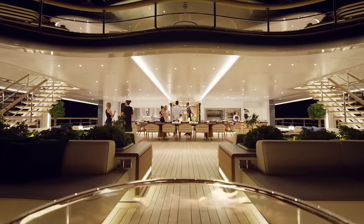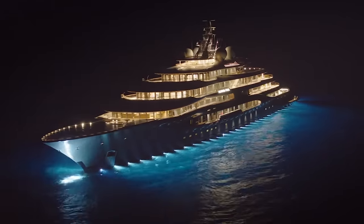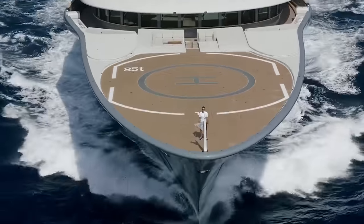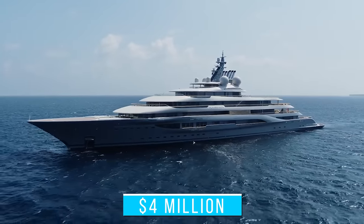Docking fees, repairs, and salaries for crew members increase at an alarming rate every year. Soon, only the top 1% of the top 1% will be able to afford one of these amazing superyachts. Even renting the Flying Fox costs an arm and a leg — it costs $4 million dollars to charter the vessel for just one week.